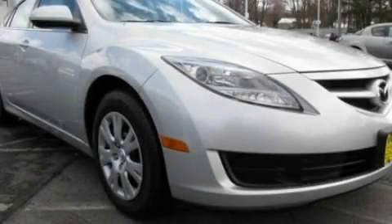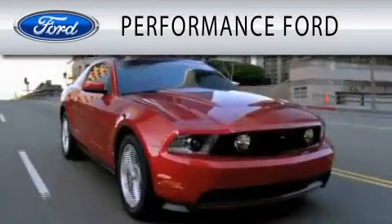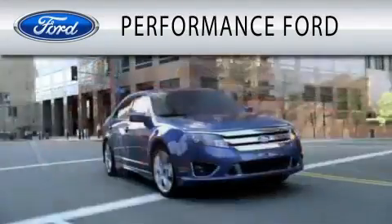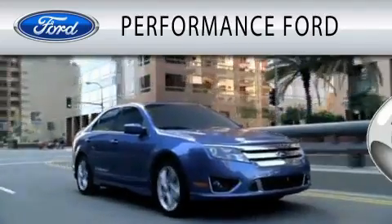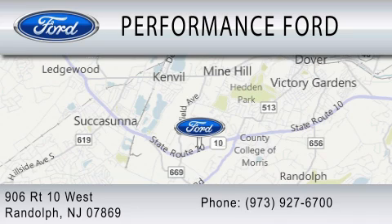We invite you to contact us today to learn more about this vehicle. Performance Ford is dedicated to doing everything possible to ensure that the experience you have selecting your vehicle is as pleasant as possible. We're located at 906 Route 10 West in Randolph.